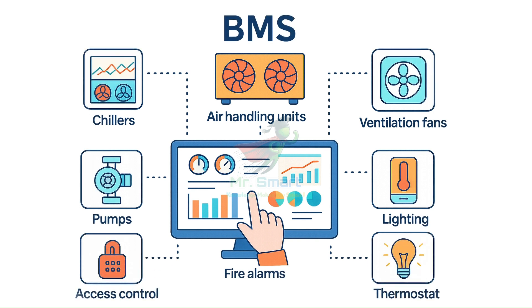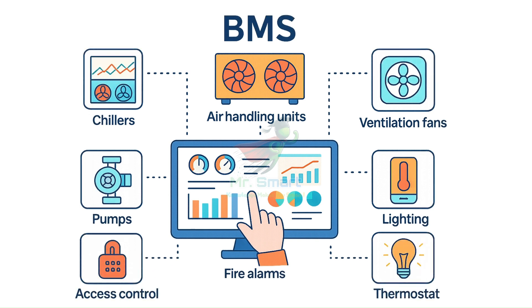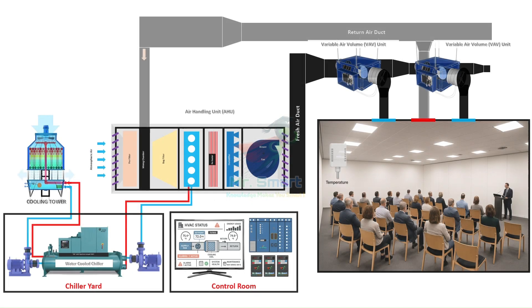BMS also integrates with other building systems like fire alarms, access control, and lighting. For instance, during a fire emergency, the BMS can shut down air handling units to prevent smoke spread, unlock emergency exits, and activate pressurization fans in stairwells — all within seconds.